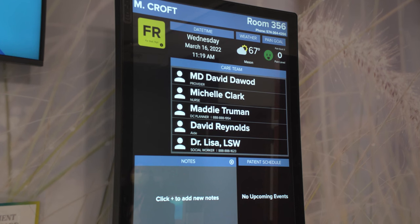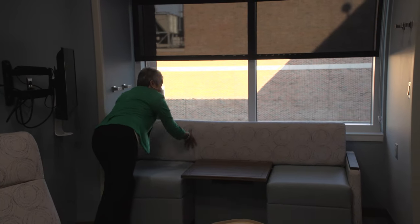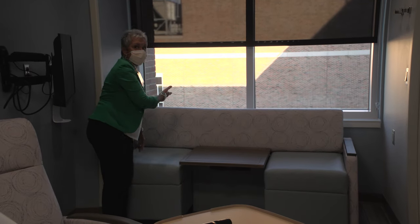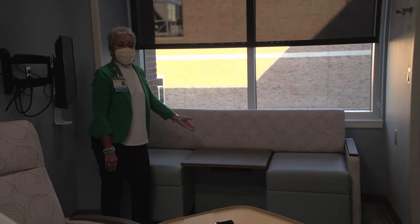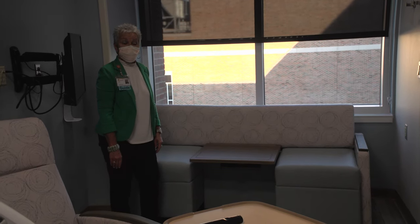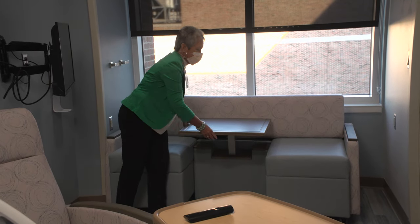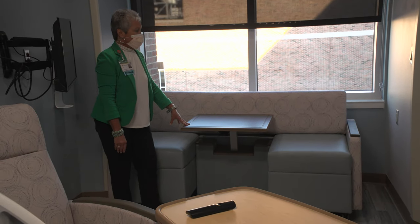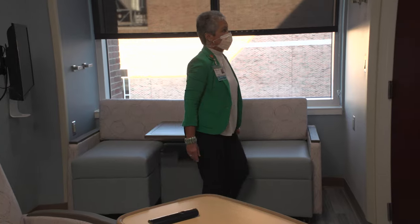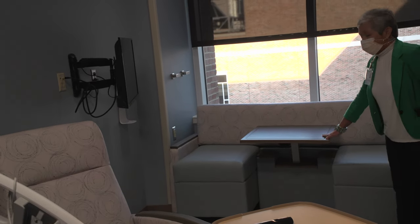Jill, an ambassador of the hospital, breaks down the features. This can make into a bed by folding the cushions down and flipping them out. If the patient's companion also wants to bring their information from home and work, that's easily accessible by this table. They can hook into electricity right here and hook up their laptop computer.